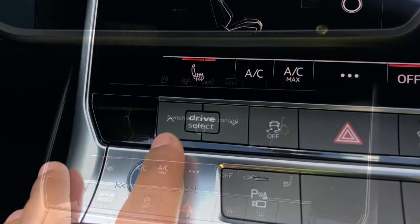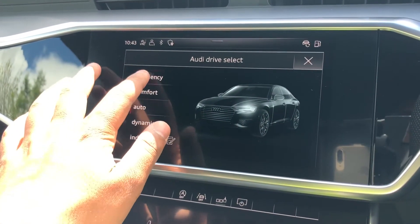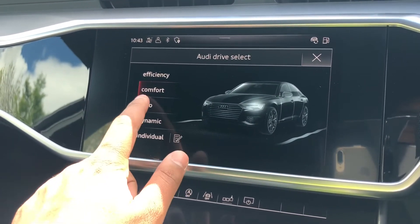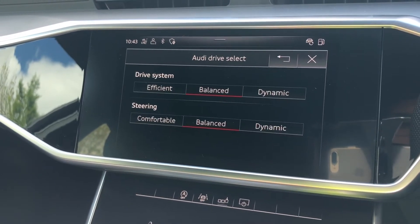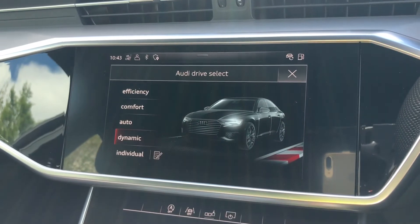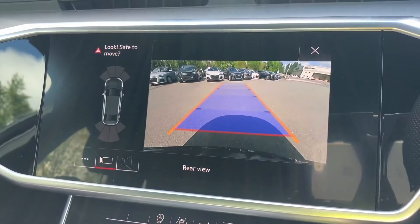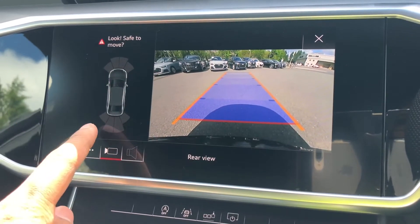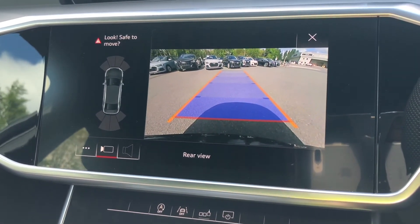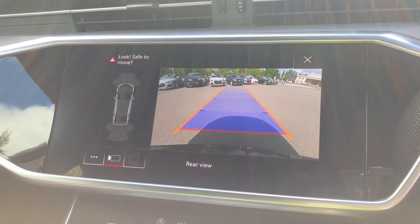As standard we also have Audi's Drive Select, which allows you to alter the driving dynamics by choosing one of the pre-configured modes. There's plenty of modes to choose from such as comfort and auto, with individual customiser options, but our personal favourite is dynamic as it's the most driver-focused. We also have the reversing camera with parking system plus, adding front and rear parking sensors, which will come really handy when navigating through those tight spaces. With the dynamic guidelines, you'll perfectly be able to reverse it into any parking space.